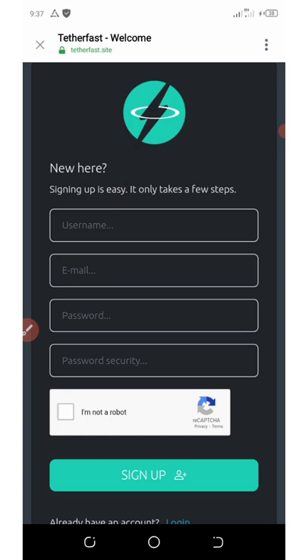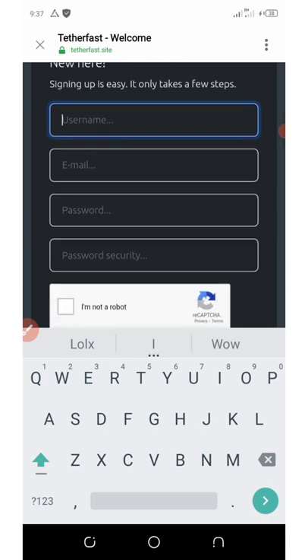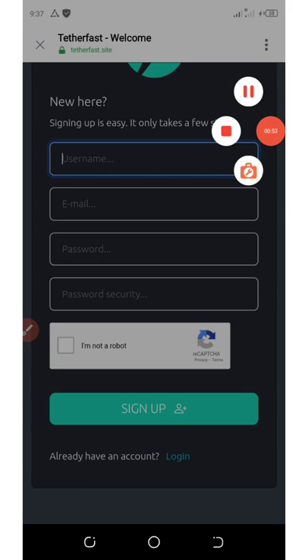The minimum withdrawal from this website is just eight dollars. If you invite your friend, you're gonna get an extra 40 cents, and you can invite unlimited friends to your link and earn a lot of commission. All you need to do is enter your email address, username, password, and security password, then click the sign up button. Make sure you follow the link below in the video description to join this site.